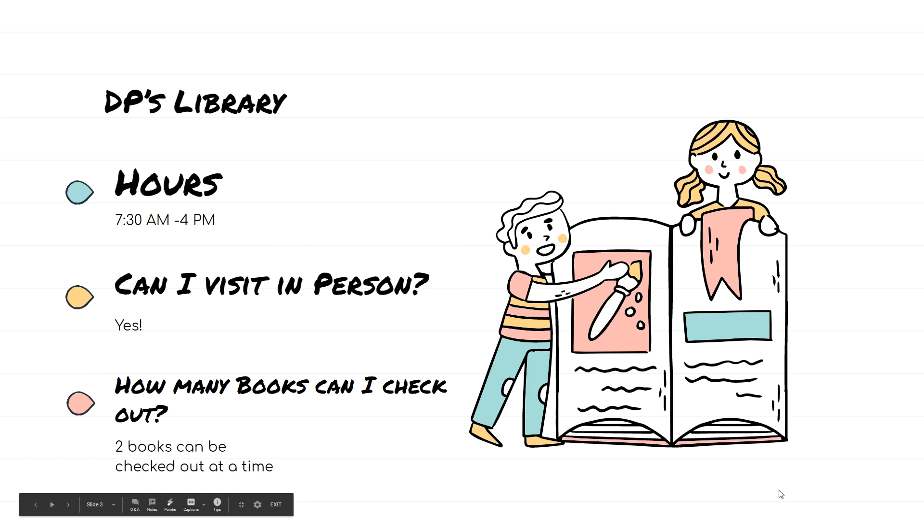The DPE Library is open right now from 7:30 to 4 p.m. La librería de Don Pedro está abierta de siete y media a cuatro. Even if we're working from home, we can still visit in person. Y aunque estemos en casa, todavía podemos visitar la librería en persona. Students can usually check out about two books per checkout. Los estudiantes pueden elegir dos libros a cada tiempo.